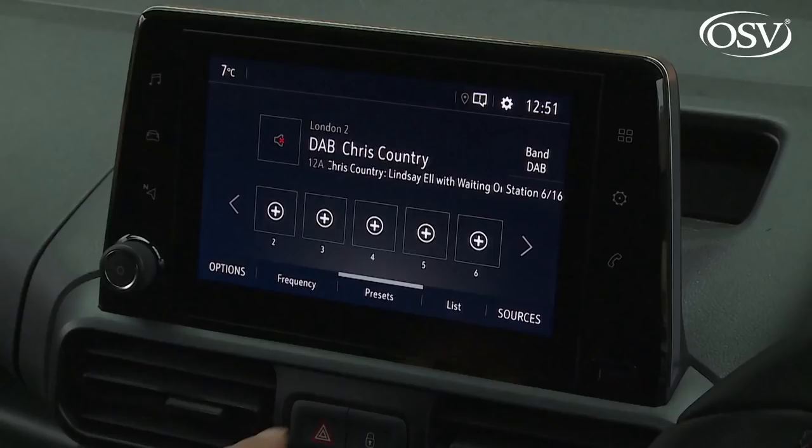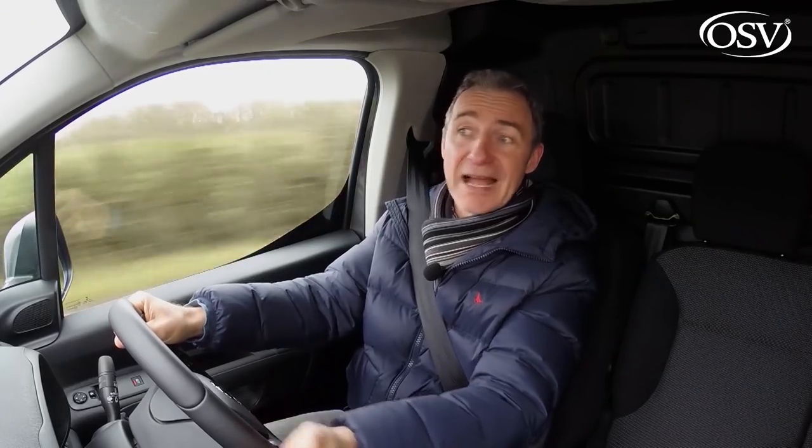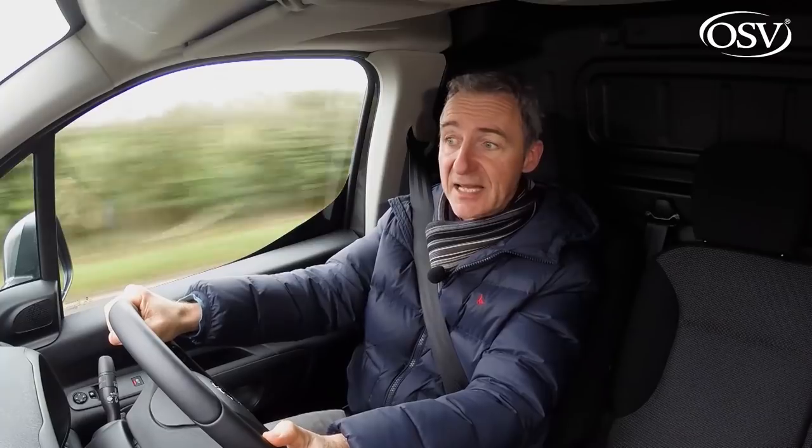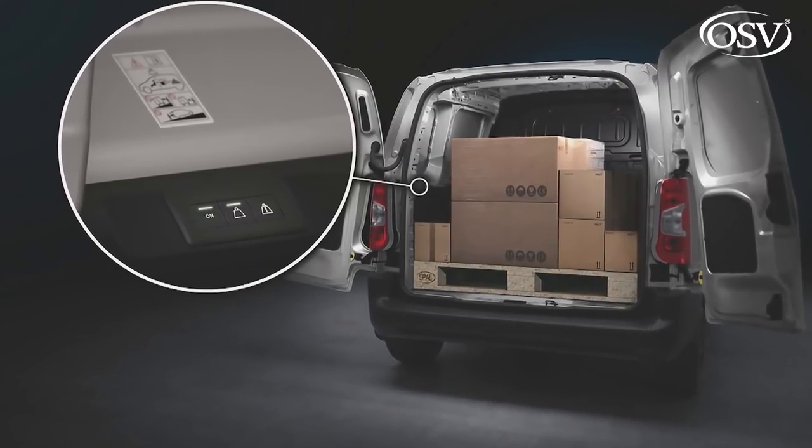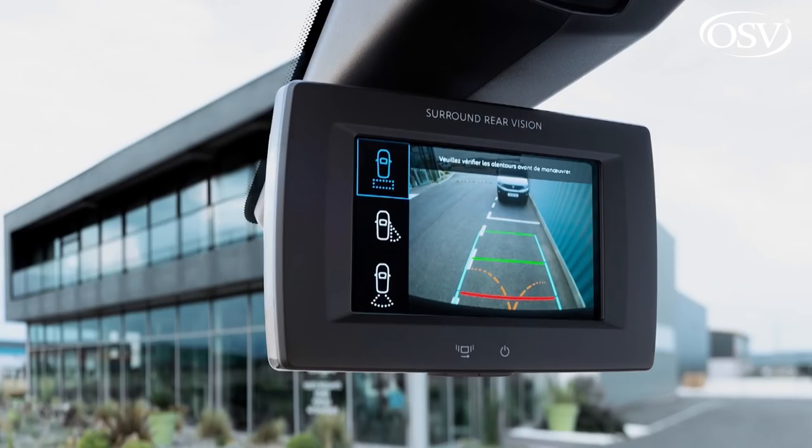The PSA Group acquisition means Vauxhall has access to all kinds of clever technology for this model. Not only a decent entertainment system, but also tech you can't currently find outside PSA Group products in the LCV sector — like an overload indicator for the cargo bay that tells you if your payload has been exceeded, and a permanent rearview camera that acts like a digital rearview mirror and helps with the huge blind spot you have with any van when coming out of an angled junction.